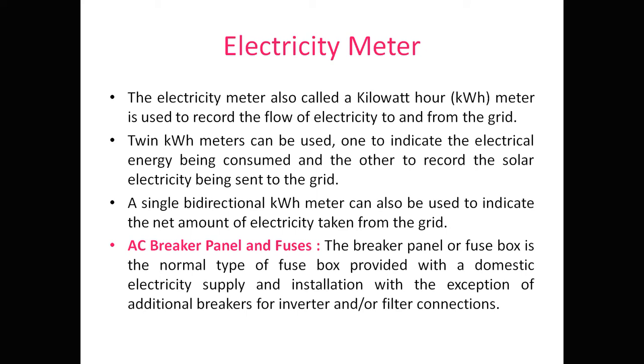The AC breaker panel and fuses: the breaker panel or fuse box is the normal type provided with a domestic electricity supply installation, with the exception of additional breakers for the inverter and filter connection. AC breakers are used to connect or disconnect supply to the household, as in conventional grids. Additional breakers can also be used for the inverter and filter.